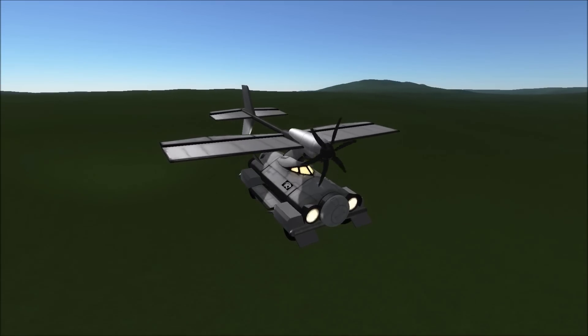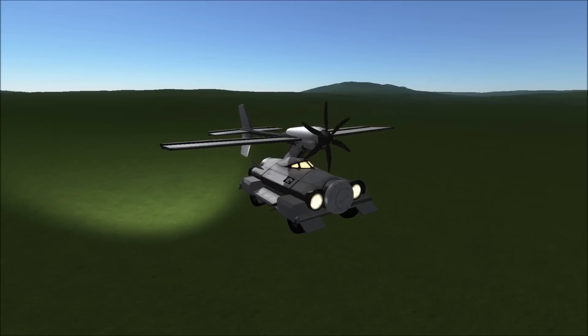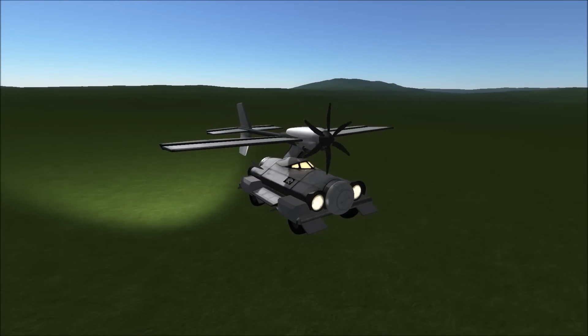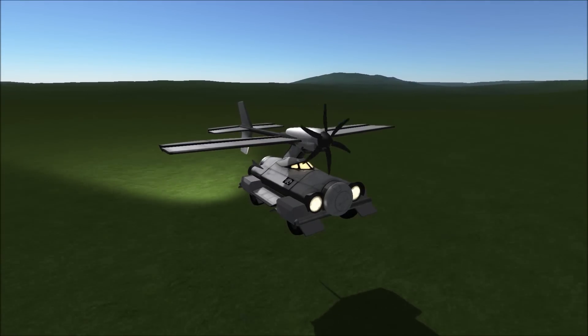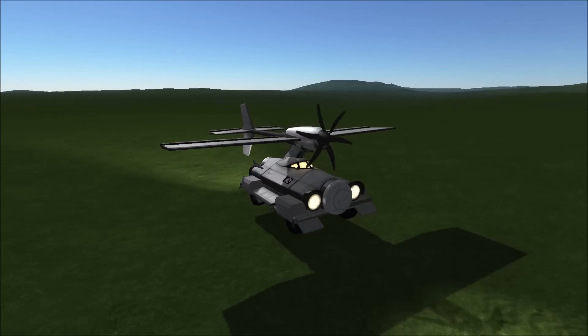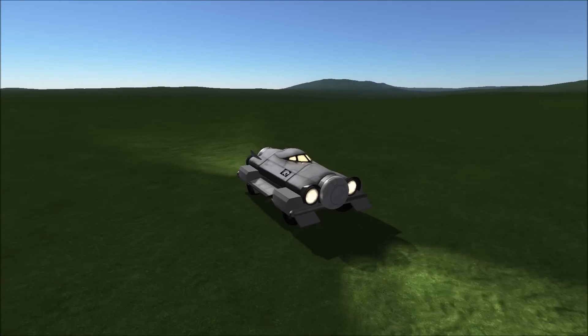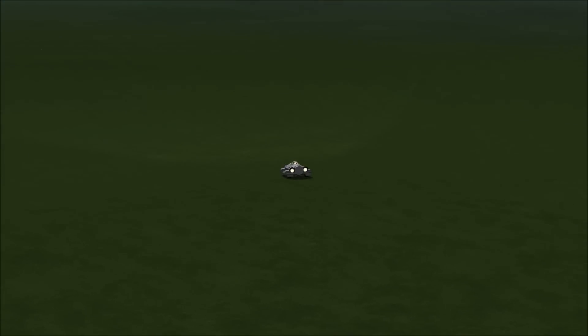Despite all that, the replica I've put together here flies pretty well. You're going to see the landing here, and obviously the real life landing would be a bit more complicated than simply detaching and driving away. You would have to properly land and take some time to take the model wing off, and then drive off into the sunset. But you get the idea.